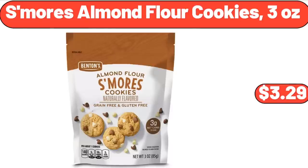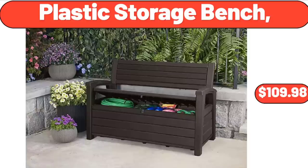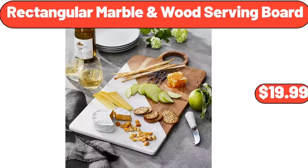S'mores Almond Flour Cookies, 3 Ounces, $3.29. Plastic Storage Bench, $109.98. Rectangular Marble and Wood Serving Board, $19.99.